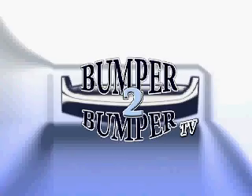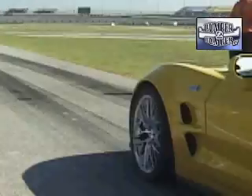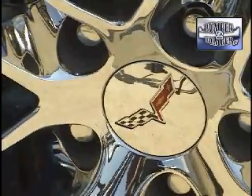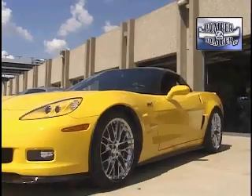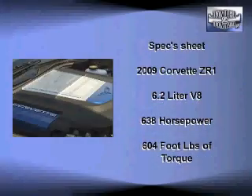This is Bumper to Bumper TV. Now that we have your attention, this is one of those moments when being an automotive journalist can be a real treat. The candy this time is the 2009 Corvette ZR1. General Motors pulled out all of the stops for this model with a supercharged 6.2 liter V8 engine cranking out 638 horsepower and 604 foot-pounds of torque.